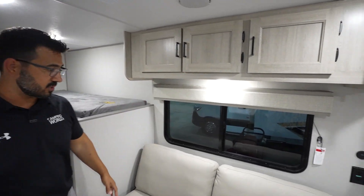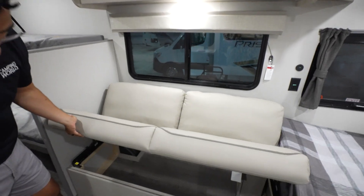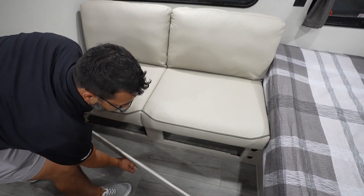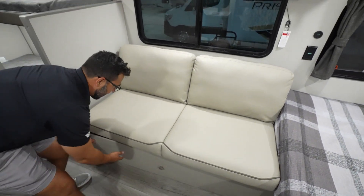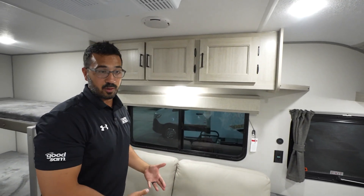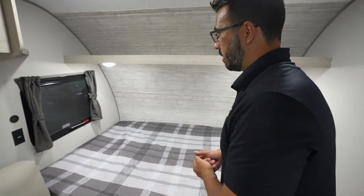You have storage all across the top. Jackknife sofa — the great thing about jackknife is all the storage underneath, you can see that. You also have access here. This is a magnetic panel that just pulls off and sets right back on there. Not the most glamorous thing ever, but it's functional, and I'm a functional guy, so I enjoy what they did there.